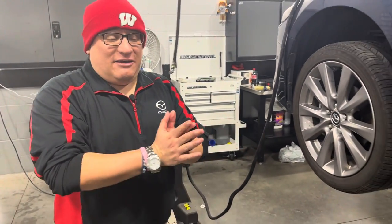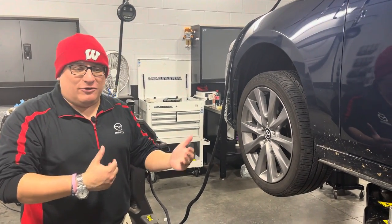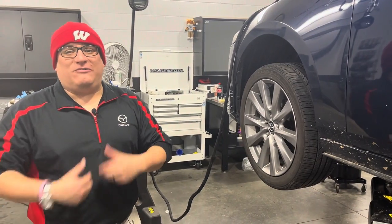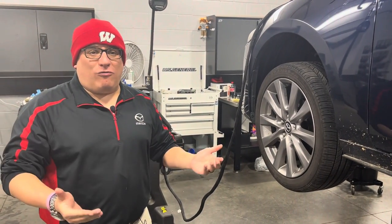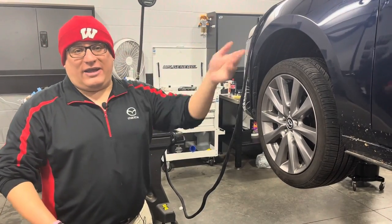Even further, as we have the car in the air, we will take a look to see if there's any leaks, any fluids coming out, or if there's any rattles or any belts that may be loose. We will advise you accordingly through our TruVideo system and follow up with an estimate for repair. We also check your air filter and your cabin filter.